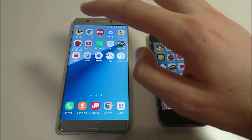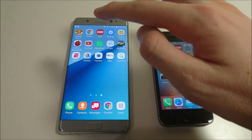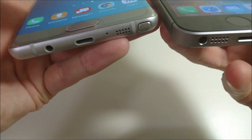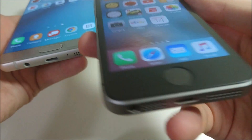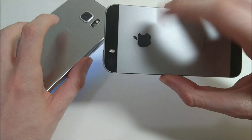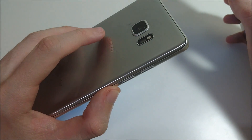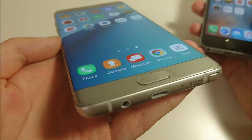Also the battery life test between the two — Note 7 easily wins that. Both of these do have fingerprint scanners — I'll do a test on that in a minute. The Note 7 also has an iris scanner for added security. In terms of ports, you see USB Type-C on the Galaxy versus Lightning on the iPhone SE. Build quality: the iPhone SE is mostly metal with a really similar design to the iPhone 5S, whereas the Galaxy has a lot of glass with some metal on the side, a slightly curved screen, and is nearly edge to edge as well.